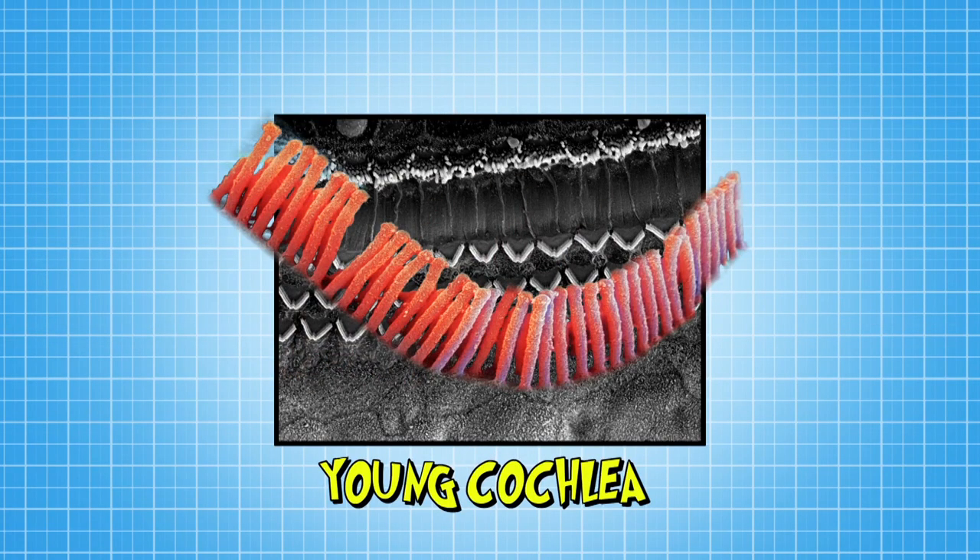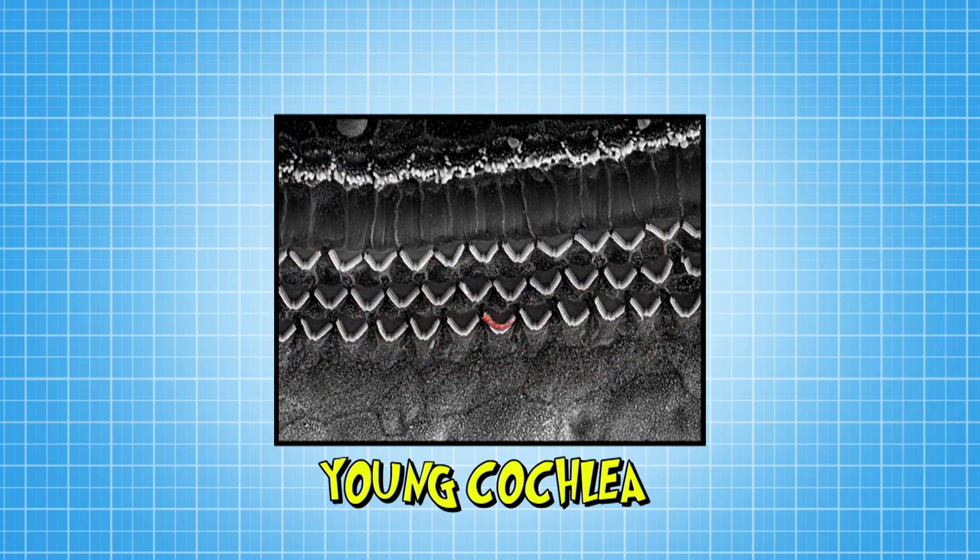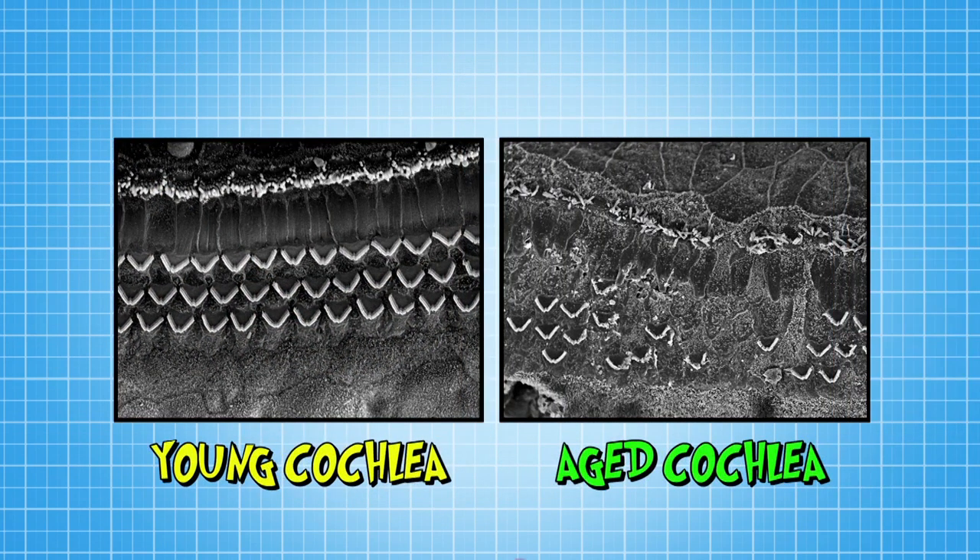Take a look at this. Remember those little hearing cells that look like hairs? This is what they look like in a young person's cochlea. Now compare it to an older person's cochlea. See how some of the hairs look scraggy and some have fallen over? This is natural damage that happens as you get older.